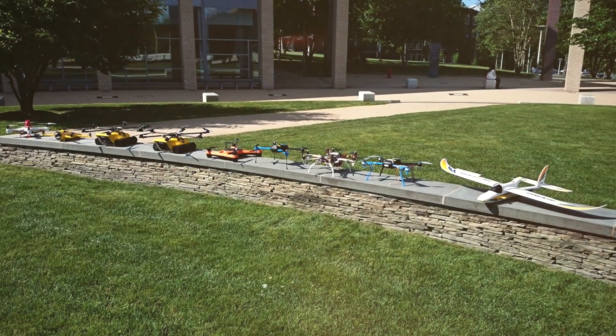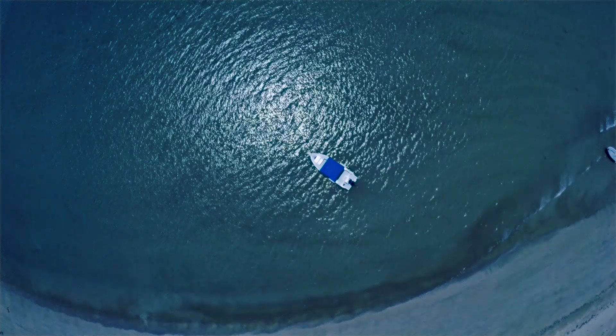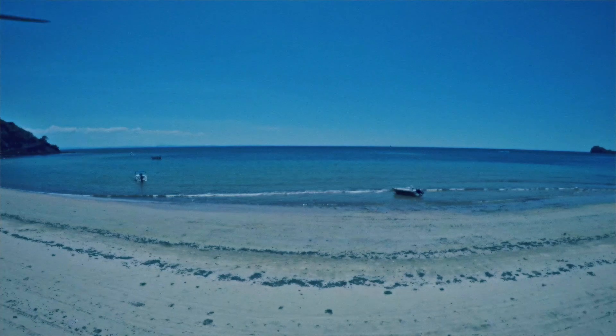We have five drones that can land on and take off from sea water. So we could fly them over the ocean, land, film underwater, take off and fly back to a boat.